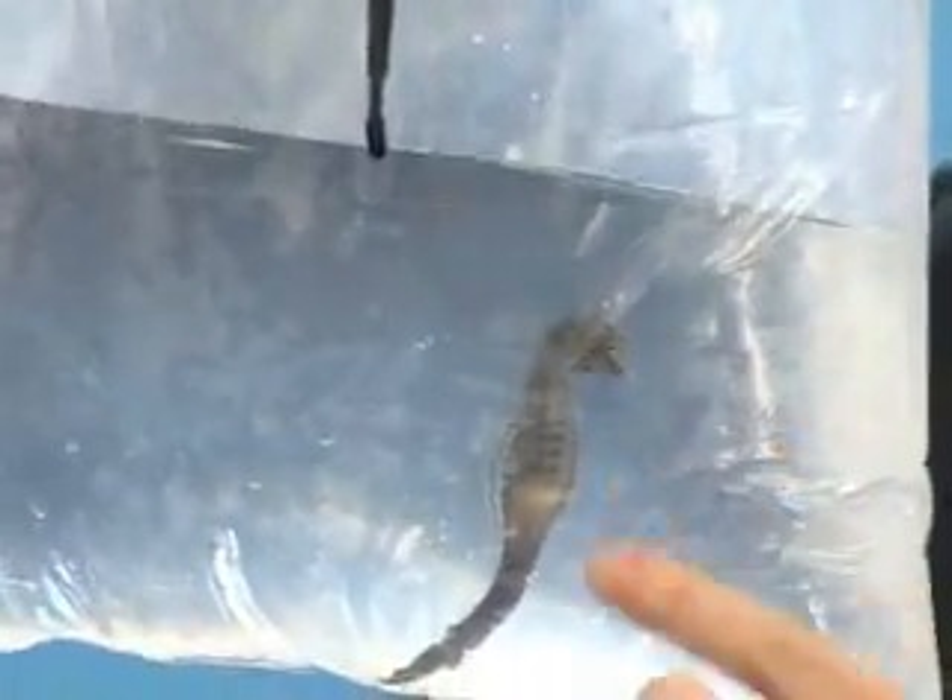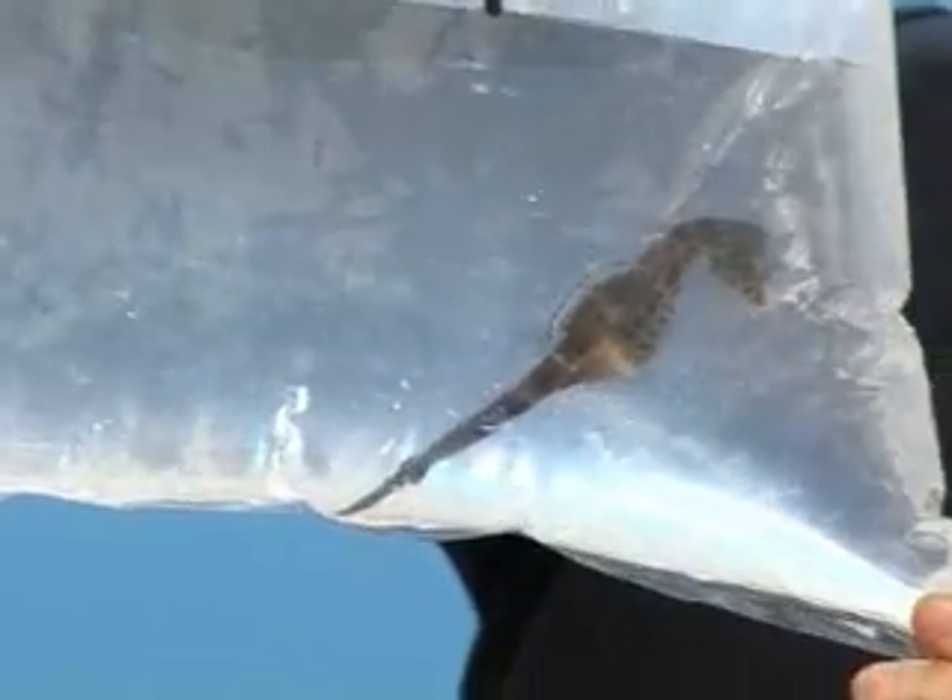Seahorses are completely unique. It's actually the dads that give birth to the young, so they have a pouch in the front of their body where they hold their eggs. And they can give birth to up to 700 young at one time — it's absolutely amazing. It's quite unusual in the animal kingdom.